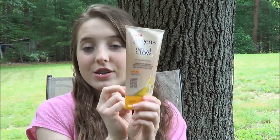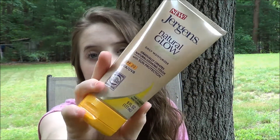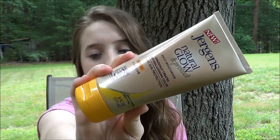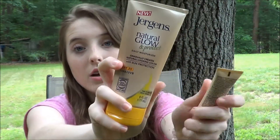My favorite self tanner in the summer is the Jergens Natural Glow. I just got this recently but I've heard so many good things about it. I used this last night and I really love it. It also came with the face moisturizer as well.